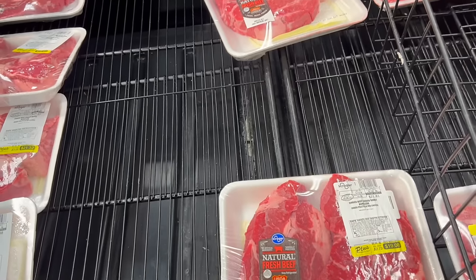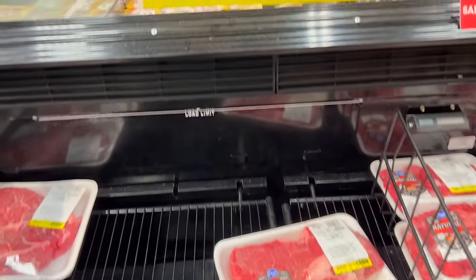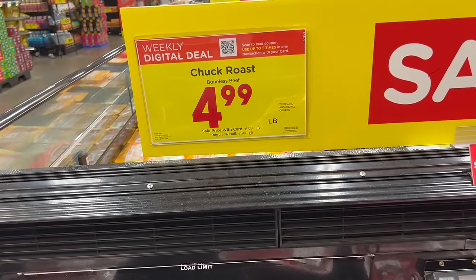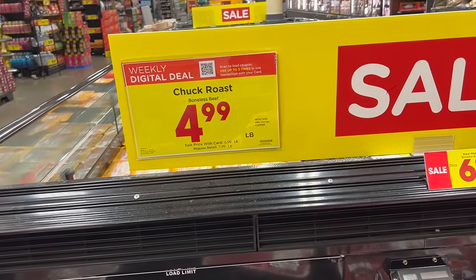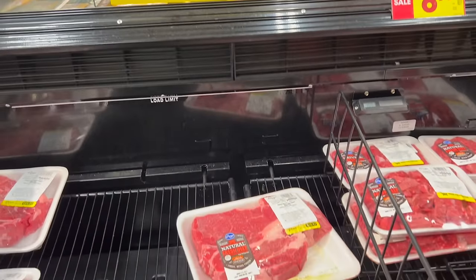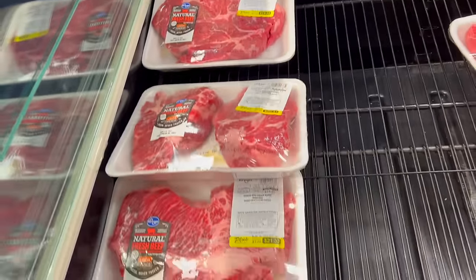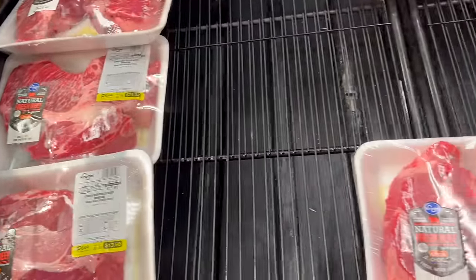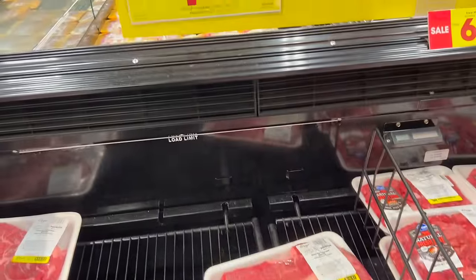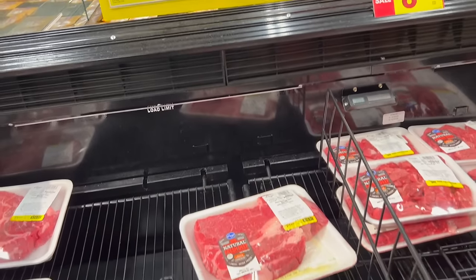The last time I bought the chuck roast here it was amazing after we cooked it. It was $2.99 then, but $3.99 or $4.99 — this is like the best price I've seen. We'll probably wait and come back this weekend to get a fresh one. We like putting it in the crock pot in the morning and letting it set all day.